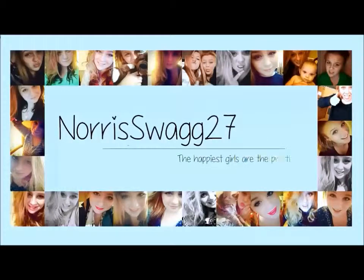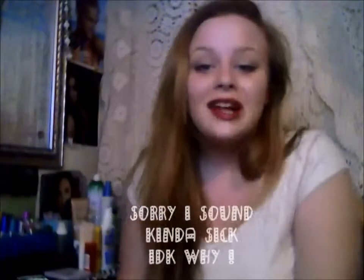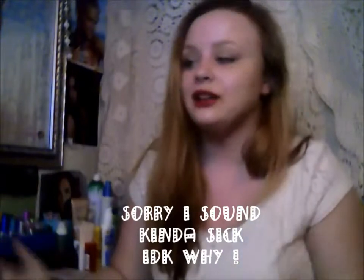2013 has been flying by. Hey guys, so today I'm doing my July favorites and honestly I don't know where the time has gone. So as you can see back there, if you're wondering what that is, it's the products I'm going to be talking about. So sneak peek at all of them. But yeah, let's get into it.